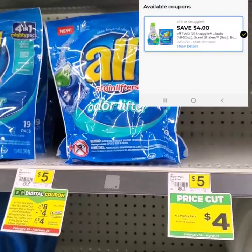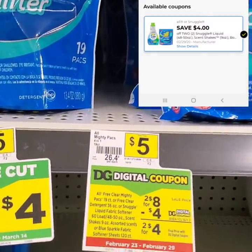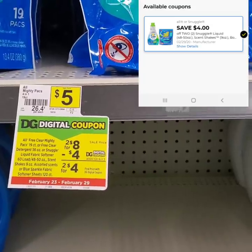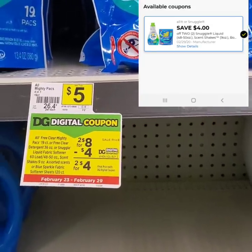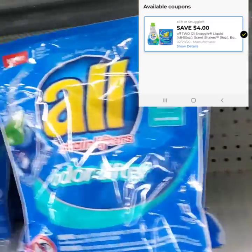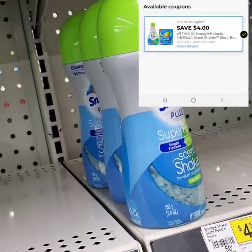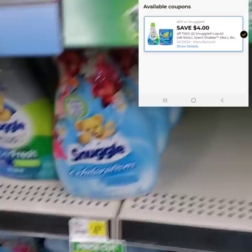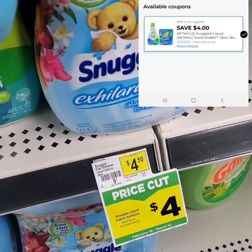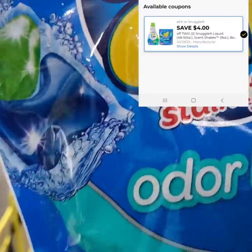Next you're going to want to pick up two of the All 4-in-1 Mighty Pacs Odor Lifter Stain Lifter pods. They are originally $5.00, on sale this week for $4.00. We have a 2 for $8 deal also going on with a $4 off digital, making two of these $4 or $2 apiece. If you don't want these, you can also get the white ones, the free and clear, or the scent shakers or the softener. Either two will work. I am going to go with the Odor Lifters, two of those.